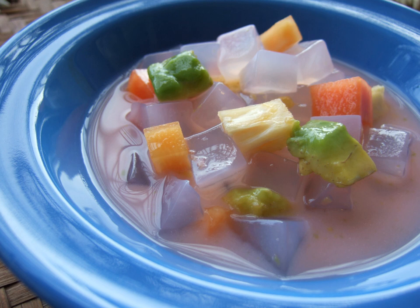Nata de coco is a chewy, translucent, jelly-like food produced by the fermentation of coconut water, which gels through the production of microbial cellulose by Komagataeibacter xylinus. Originating in the Philippines, nata de coco is most commonly sweetened as a candy or dessert, and can accompany a variety of foods, including pickles, drinks, ice cream, puddings, and fruit cocktails.